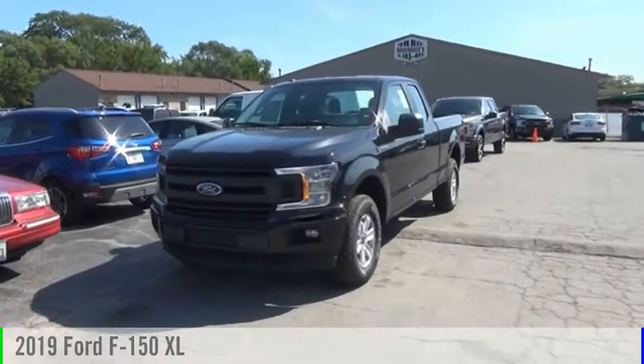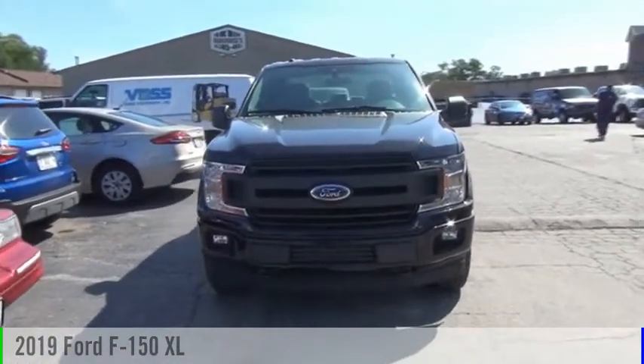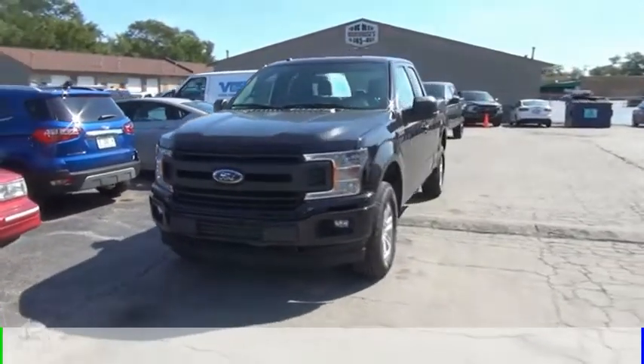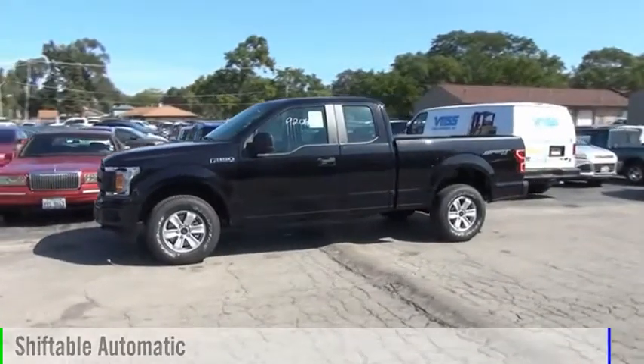Looking for the right vehicle? Check out the 2019 F-150. This vehicle is powered by a four-wheel drive, six-cylinder, 3.3-liter engine, and comes with an automatic transmission.